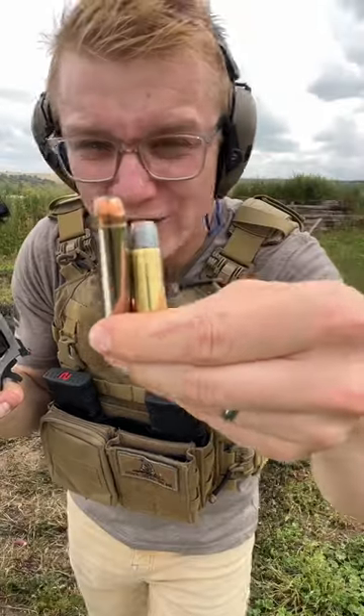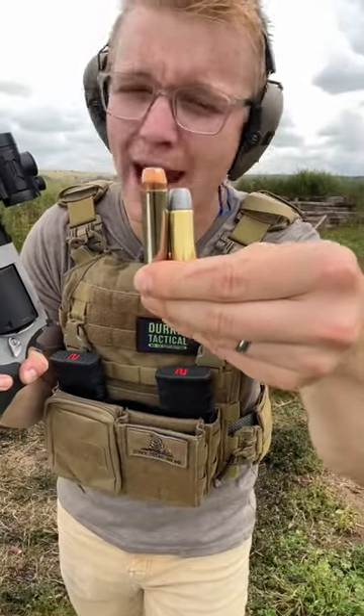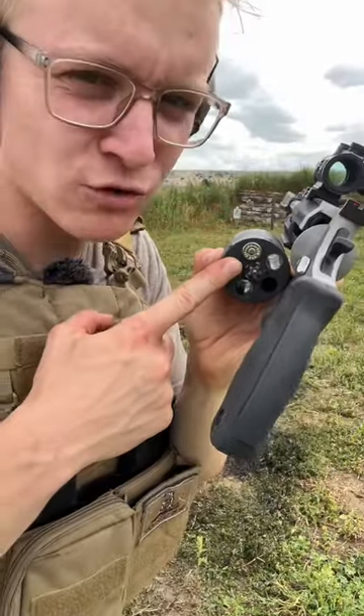Comparing the two, we can see the 460 Smith & Wesson Magnum has way more powder. And you guys are going to be able to see the difference in recoil.